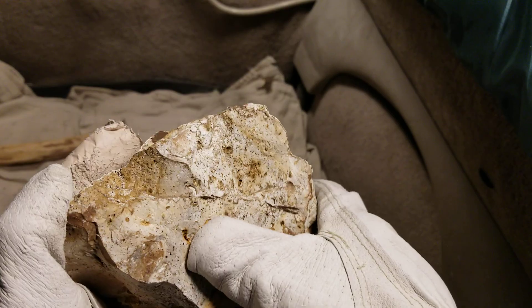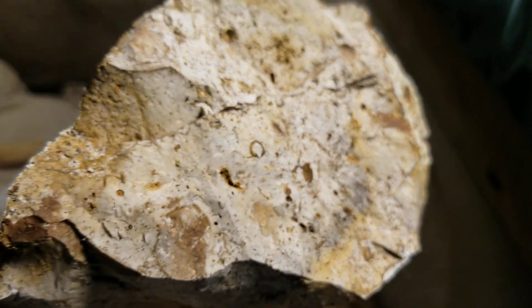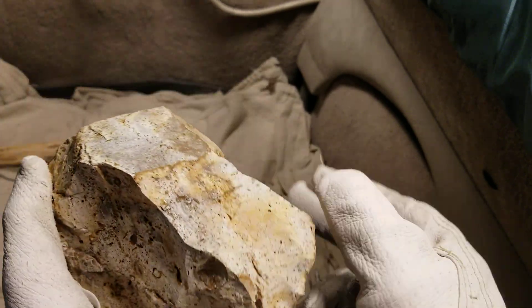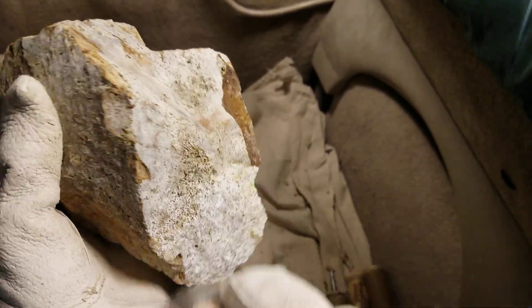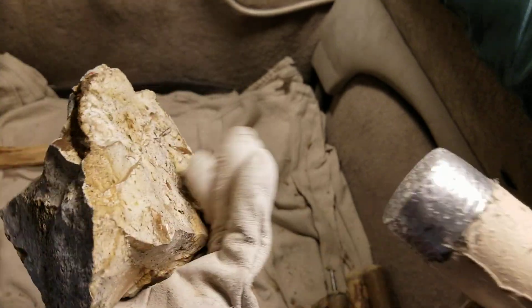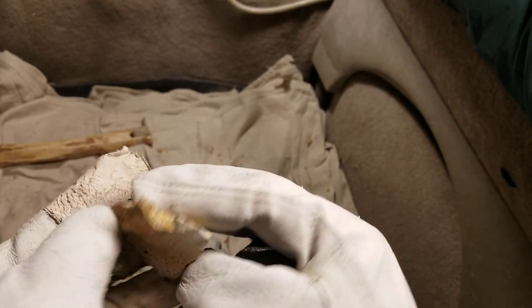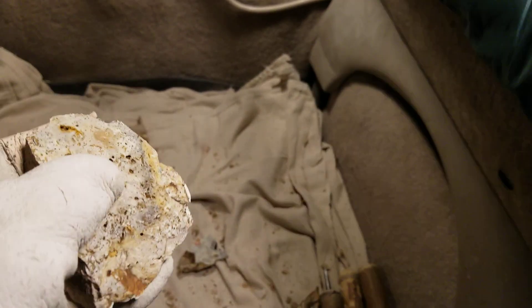It looks like it has fossils in it, which is kind of cool. I can probably knap it — but is it going to be fun? That's the ongoing question. Especially with a lot of fossils, it's not going to be easy to come up with a finished point, because it'll snap right where there are defects, even though it might be easy to knap.